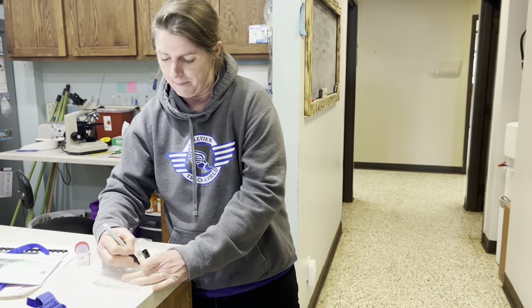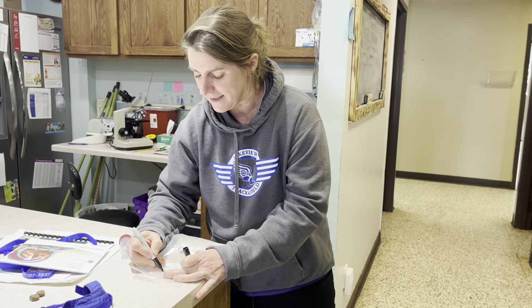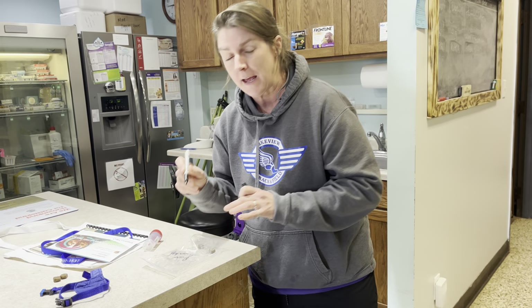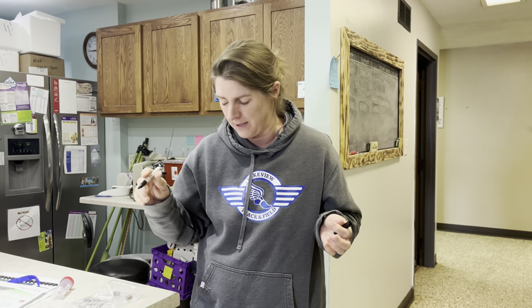It's really important that you label your pet's poop. So my dog — we'll say this is Rodney — I'm going to put Rodney's name on it and the date. Now, if it's the weekend and you get your poop on Sunday and bring it Monday, that's fine. But we really like it fresh — within a day or two.